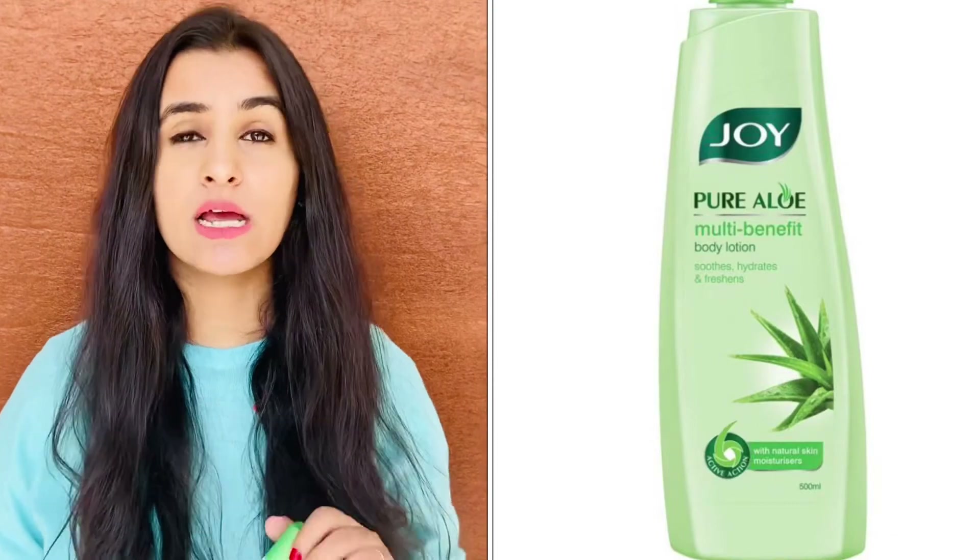When we talk about moisturizers for oily skin, we definitely don't want those that are quite sticky on your face or give you that sheer look. We don't want those. So the first one I'm recommending is the Joy Elo Multi-Benefit Body Lotion — this is a moisturizer I love the most.